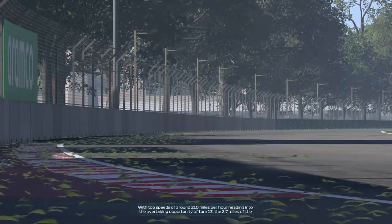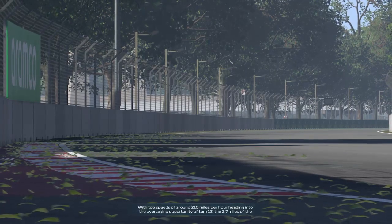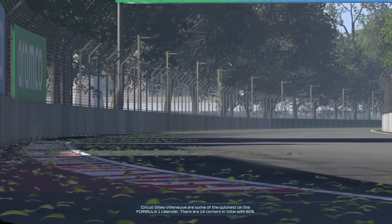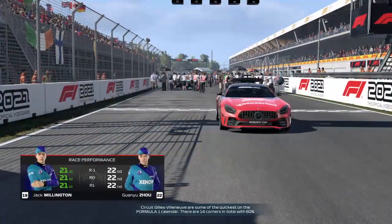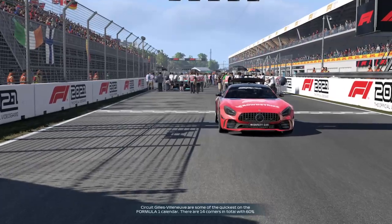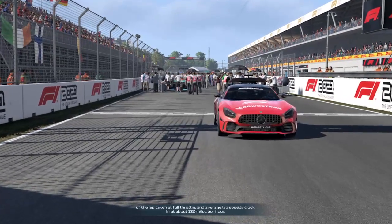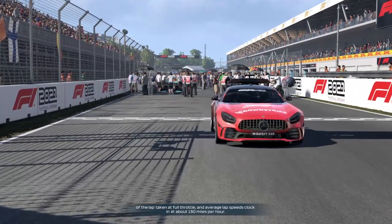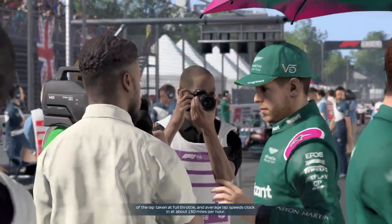Top speeds of around 210 miles per hour, heading into the overtaking opportunity of turn 13. The 2.7 miles of the Circuit Gilles Villeneuve are some of the quickest on the Formula 1 calendar. There are 14 corners in total, with 60% of the lap taken at full throttle. Hello everyone, welcome to another episode of my team career. We're at Canada, round 5.